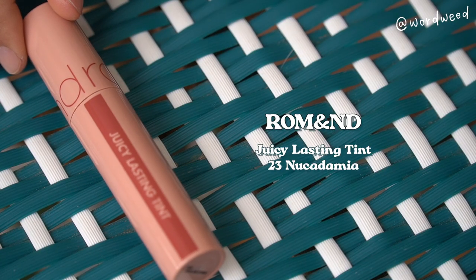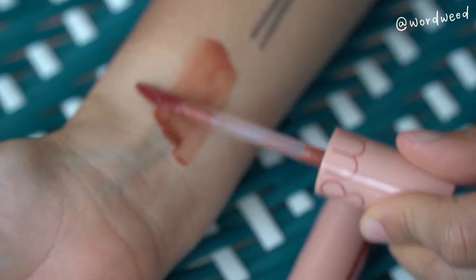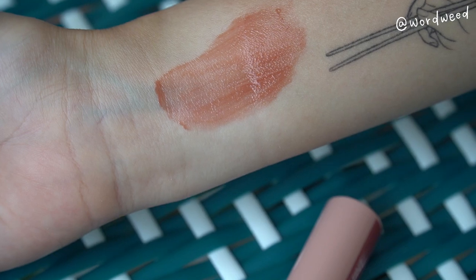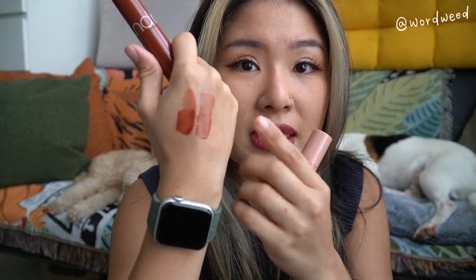The Glasting Water Tints are great, but also don't sleep on the Juicy Lasting Tints. These are very affordable and come in a huge variety of colors, different undertones and hues. I have around 20. This one is shade 23, called Nucademia — it went viral at one point and was really hard to find, but now you can get it easily on Shopee. It's the perfect MLBB — my lips but better — look. I absolutely love this color, it's very flattering.